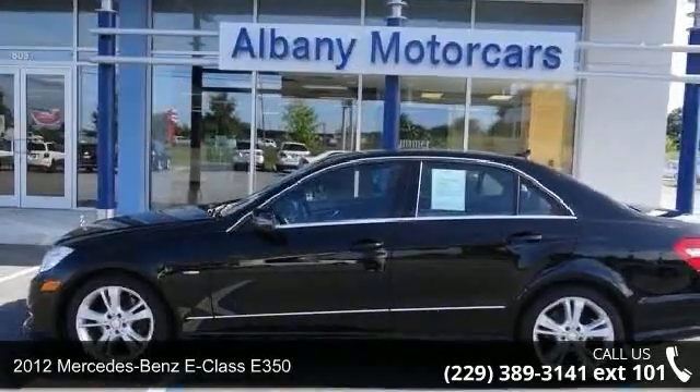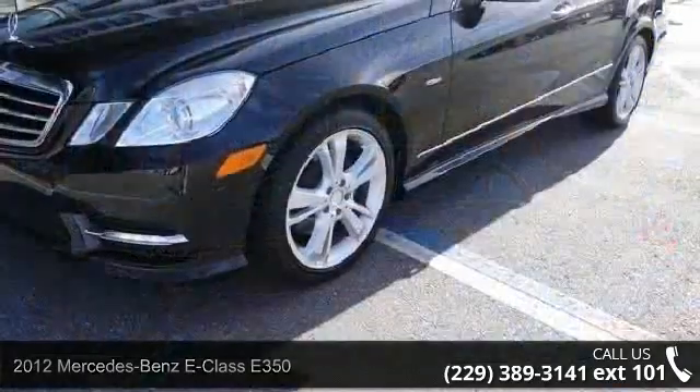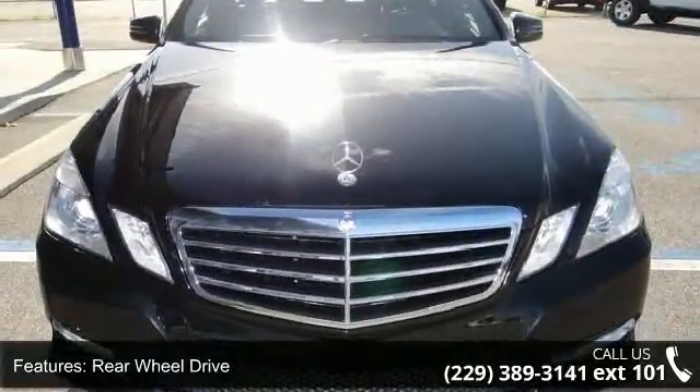Check out this 2012 Mercedes-Benz E-Class E350. Don't miss this great deal on a luxury vehicle. This vehicle comes with a reliable 6-cylinder engine, connected to a smooth shifting automatic transmission.